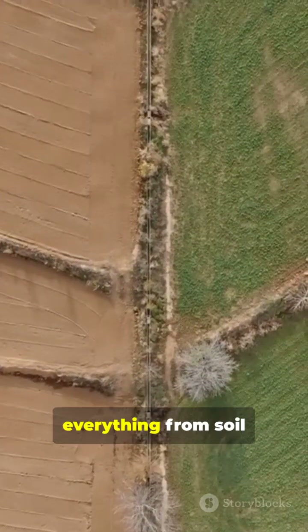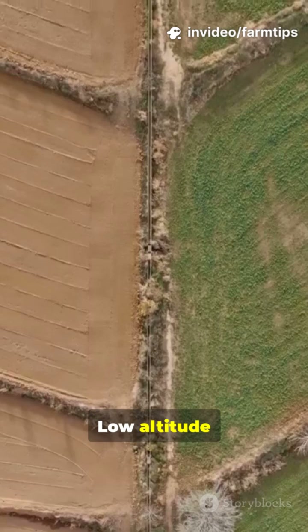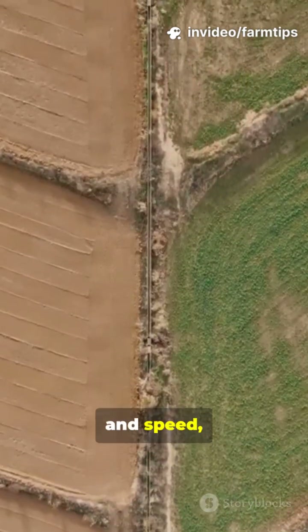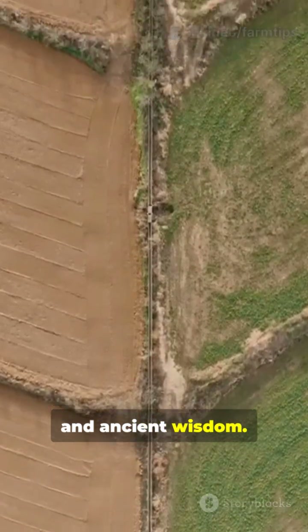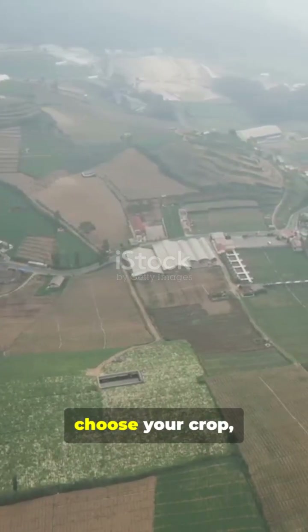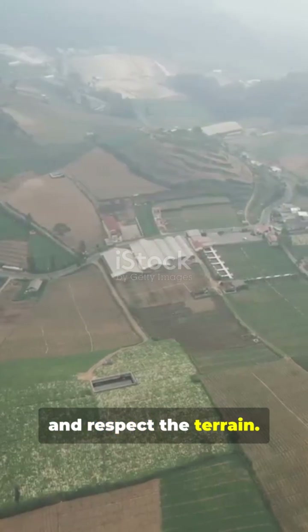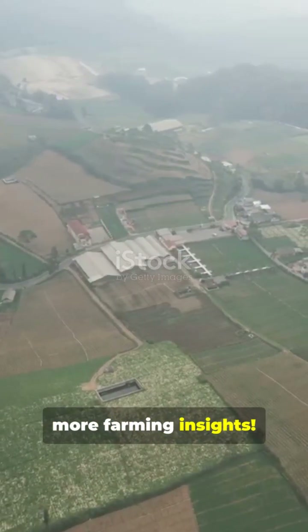Altitude dictates everything from soil use to genetics. Low altitude prioritizes scale and speed, while high altitude demands resilience and ancient wisdom. The ultimate lesson is adaptation: know your environment, choose your crop, and respect the terrain. Share this video and subscribe for more farming insights.